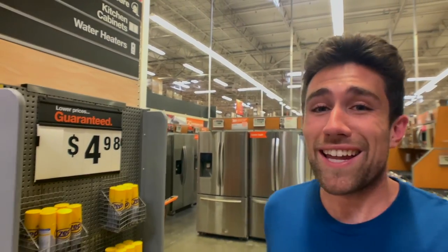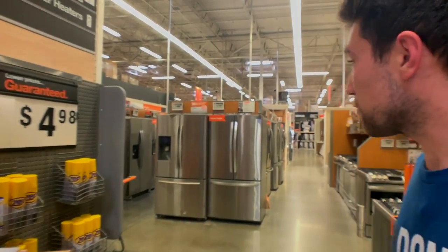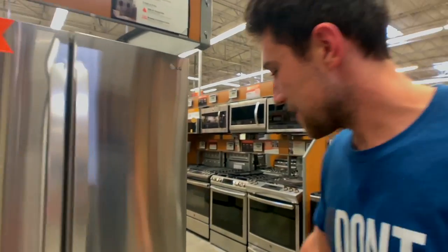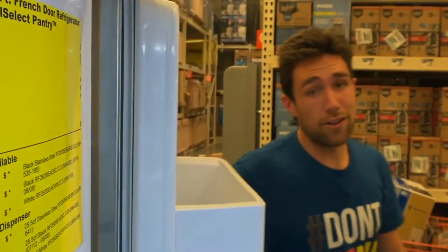The best way to get a deal on an appliance for a rental property is to look for floor models, especially ones with small dents. You can often get these negotiated down to below cost — sometimes 50% off — because no newbie homebuyer wants a dent. The pro looks at it and says 'I'll put a magnet on it,' because it's literally still the same product. A lot of pros just make tenants supply their own fridge, stove, and dishwasher.